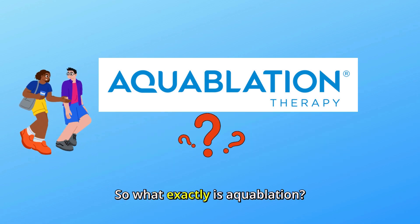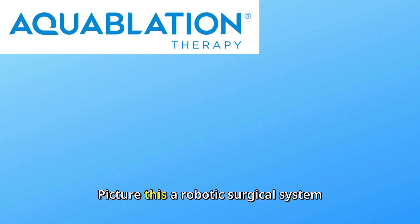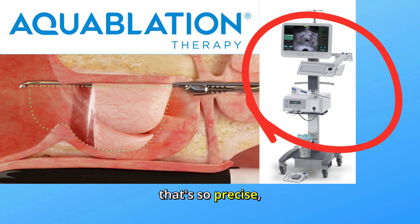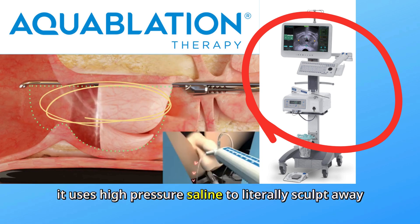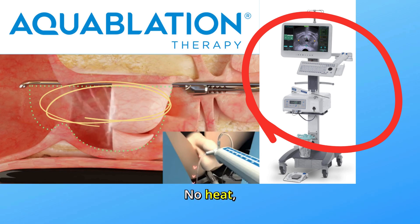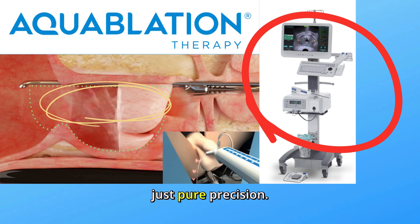So, what exactly is Aquablation? Picture this: a robotic surgical system called the Aquabeam that's so precise it uses high-pressure saline to literally sculpt away excess prostate tissue. No heat, no guesswork, just pure precision.